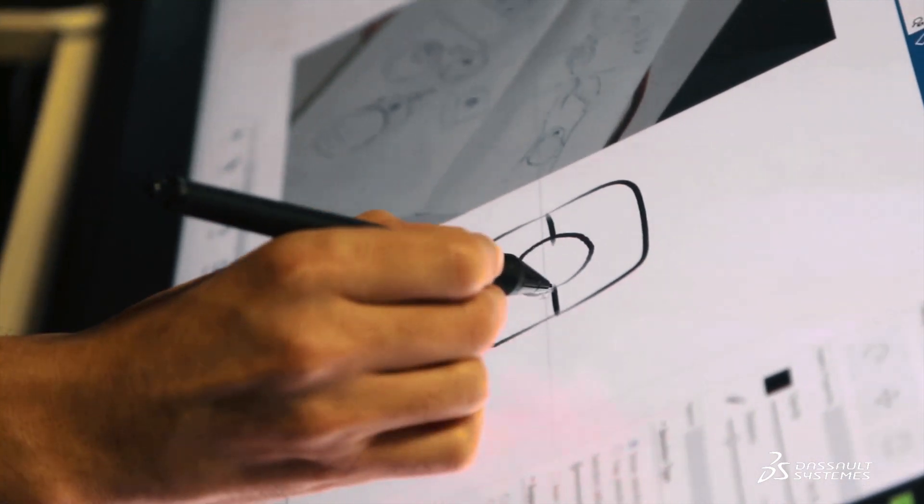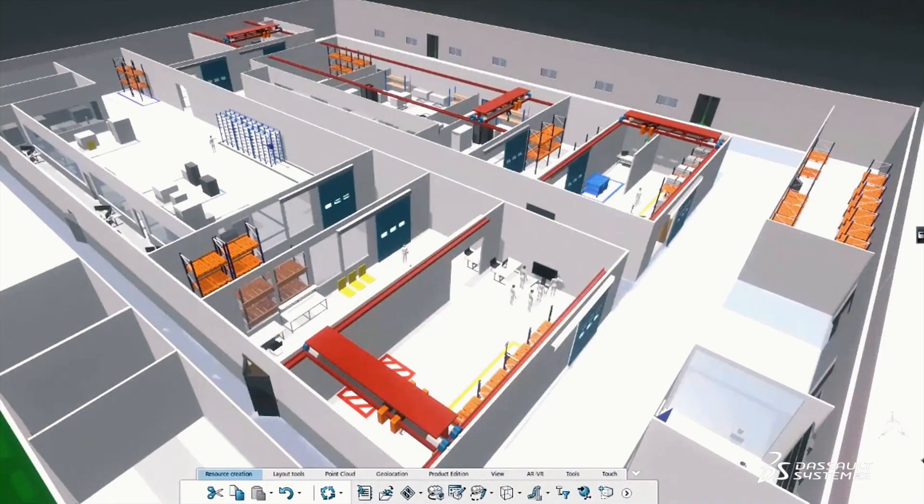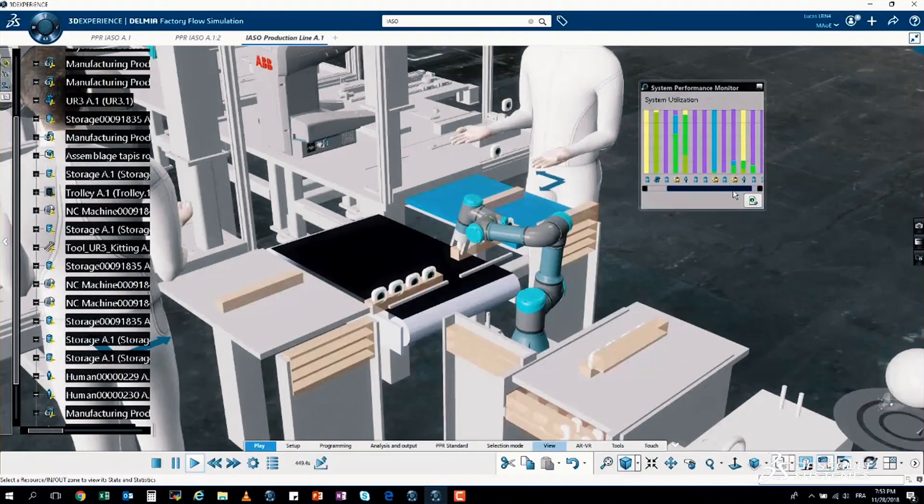The savings we achieve in terms of time for developing real prototypes, or by trying out new ideas in virtual reality first, are enormous. Users can now show their customer exactly what they are doing. Have a look at this — is the machine or the production system in this building okay, or do you want any changes?